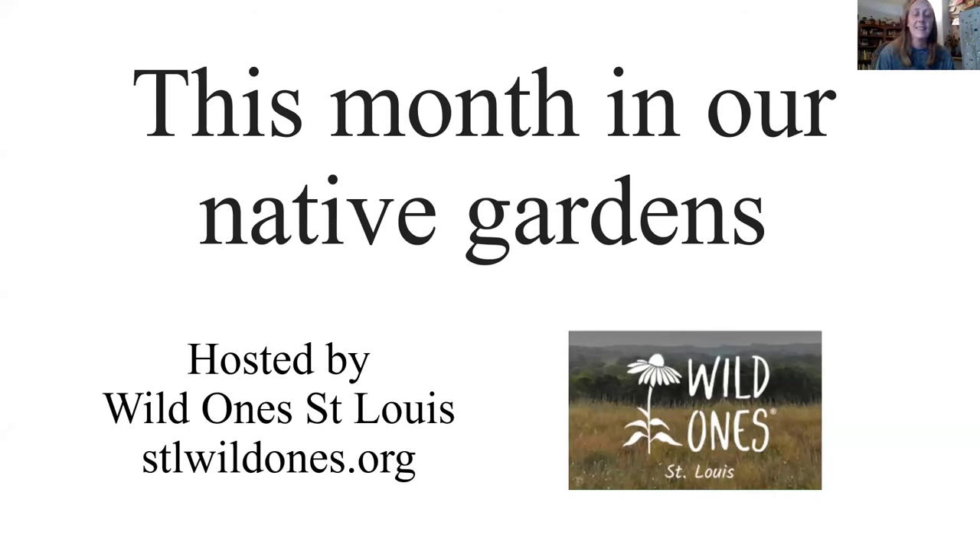This month in our native gardens, it is now April. We're all the fool because we thought it was spring and now it's winter again. This Zoom is hosted by Wild Ones St. Louis and you can go to the Wild Ones YouTube page to see the recordings. If you want to sign up to see it live, you can go to the Wild Ones website to sign up on the first Wednesday of the month.